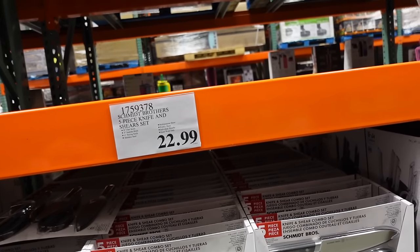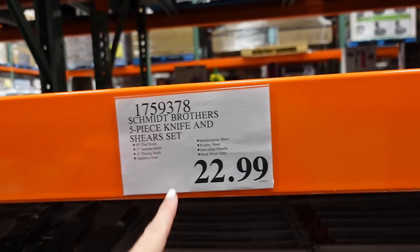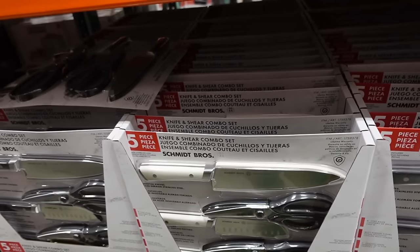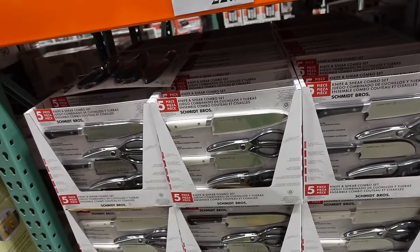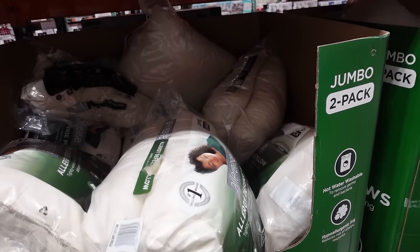Knife set from Schmidt Brothers — five pieces including an 8-inch, 5-inch, 4-inch, and paring knife, plus scissors. Stainless steel, hand wash only, $22.99. Available in white and black.